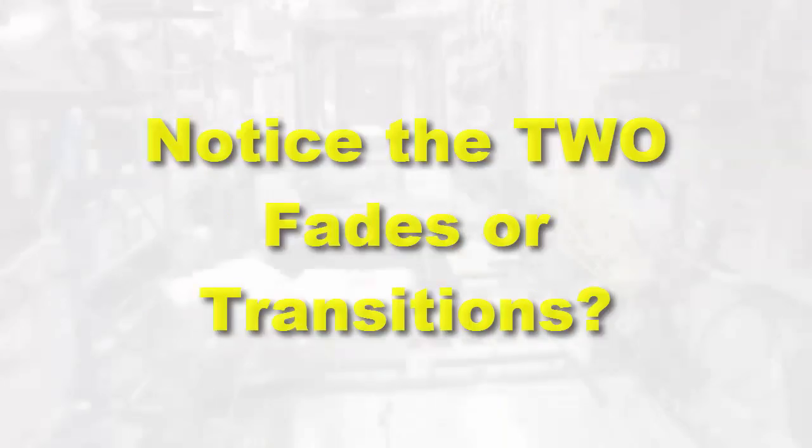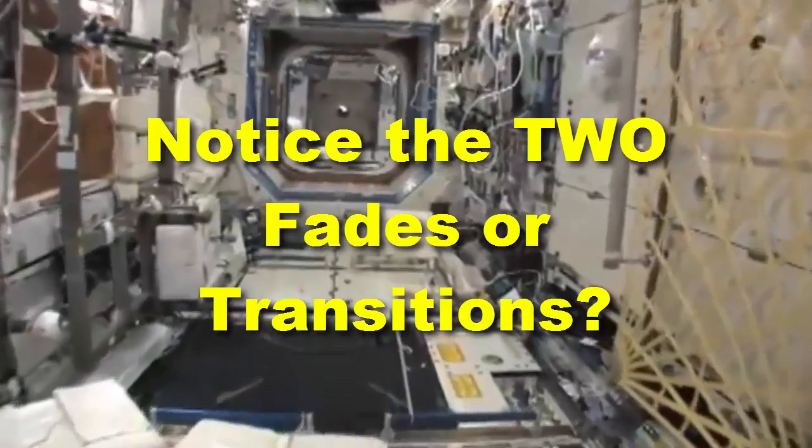We are paying our government — like in 2017, NASA received $17 billion. We gave them out of our pocket $17 billion so they can indoctrinate us and lie to us. And we're paying for it. So let's find out what our $17 billion is getting us.